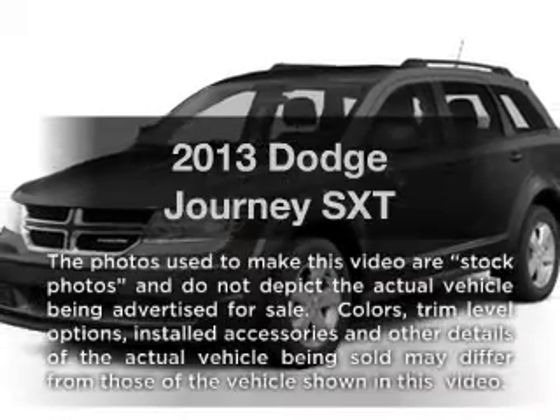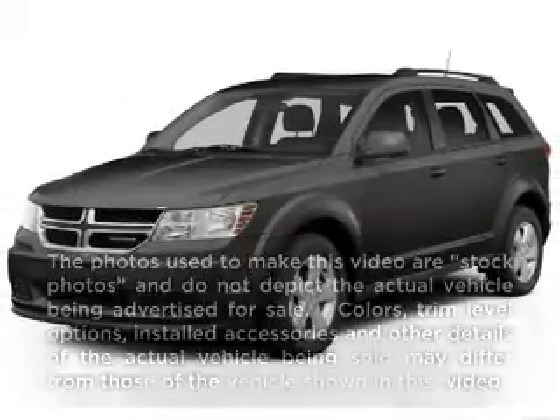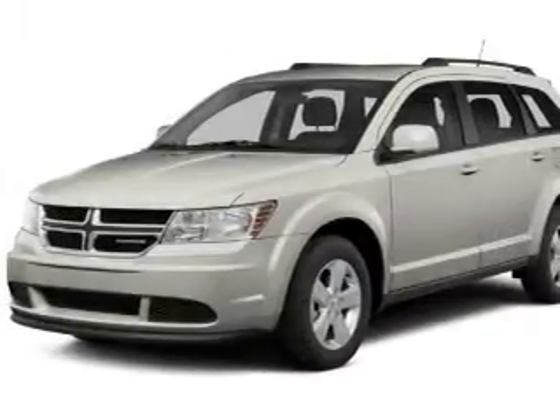Get noticed in this 2013 Dodge Journey. Everything you need under one roof with this great vehicle.